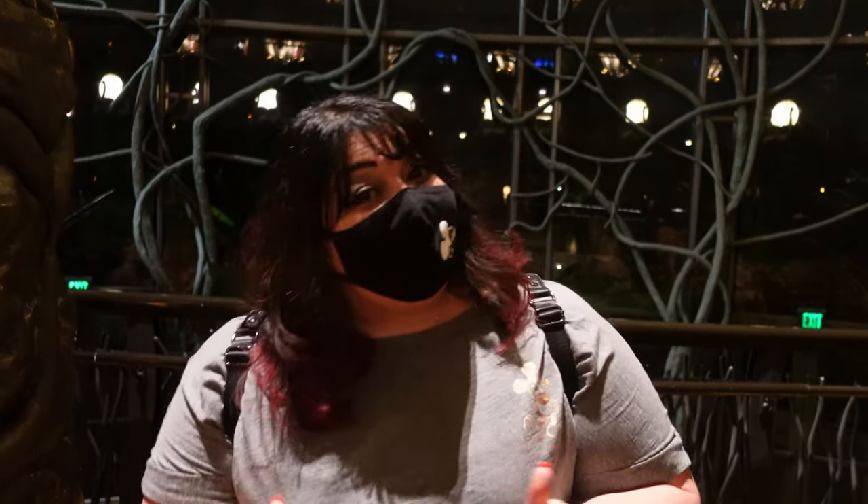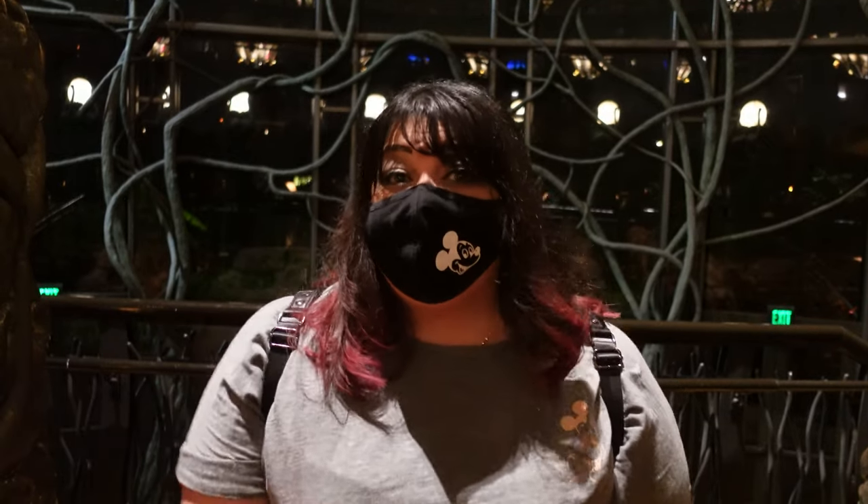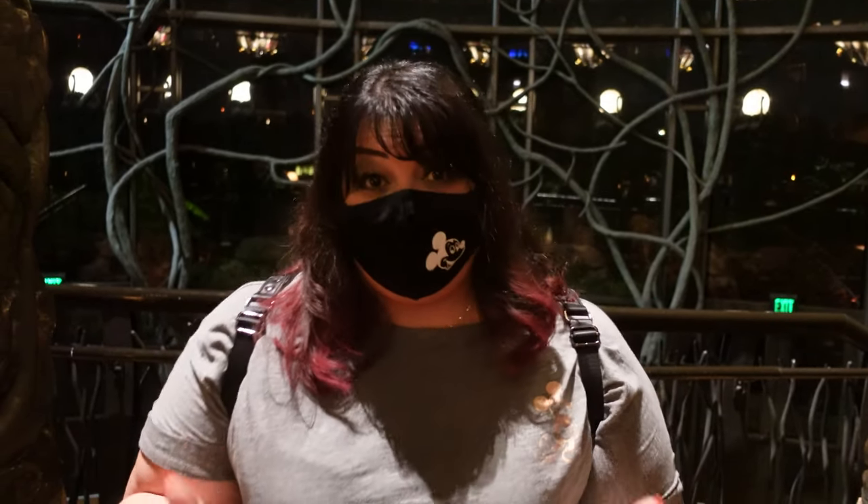Hello everyone, welcome back to Mactastic Productions! Today we're at Disney's Animal Kingdom Lodge, and we have a dining reservation at Boma's. We've been to Boma's before, but it reopened, so we're going to check out the buffet now that it's back open — to see if there have been any changes and if the food is just as good as we remembered. If you're new to our channel and enjoy dining reviews, like and subscribe. Let's go join us for dinner!